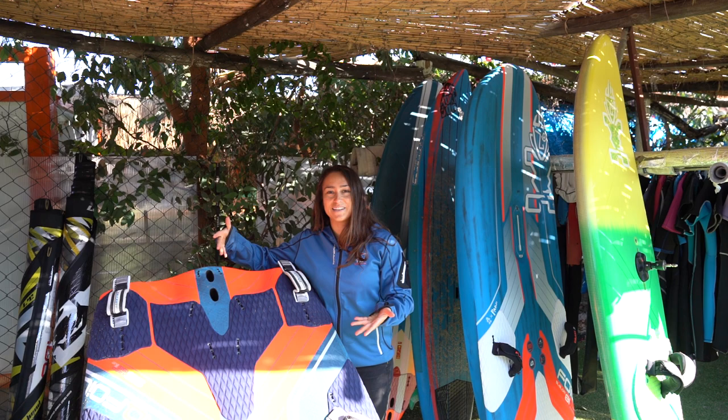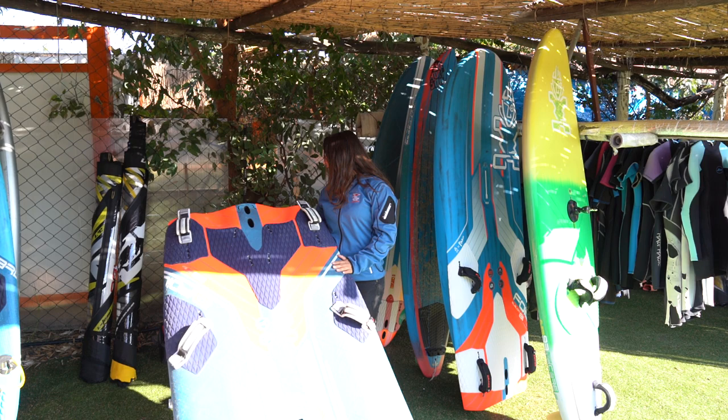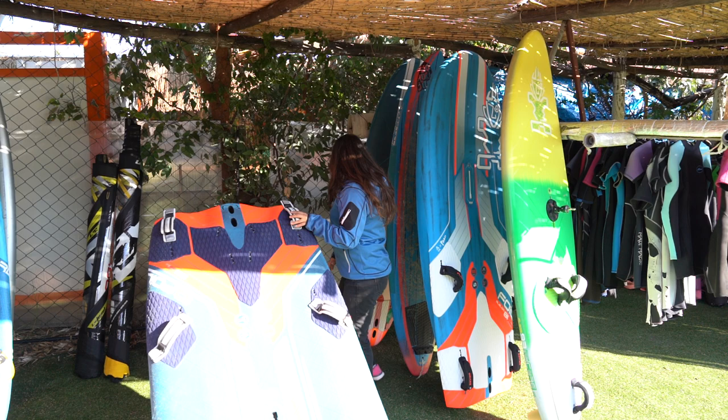Then here center stage, obviously my trusted IQ foil board. It's so huge and right now I've got the foil on it so I can't put it in the rack.